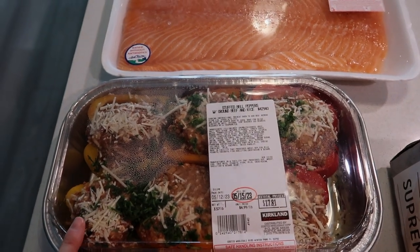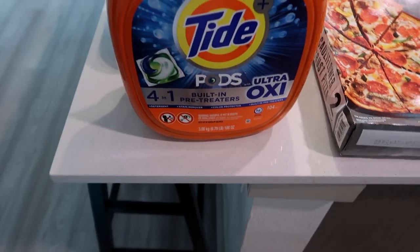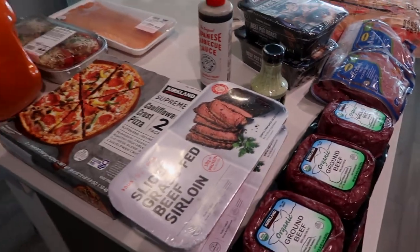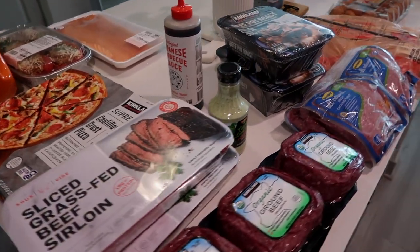Stuffed peppers — we'll probably do this tomorrow night for dinner or Monday. Tide pods and then toilet paper and paper towels. And that is everything we got from Costco.